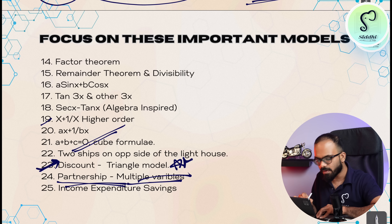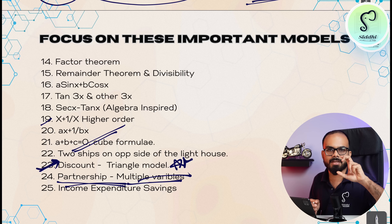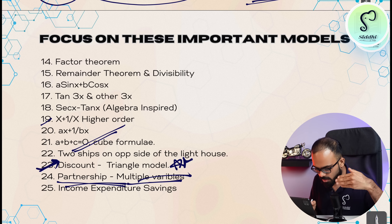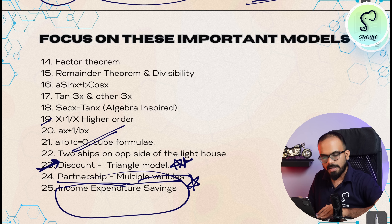In partnership also there are multiple variables — there are two types of questions. Finally, income-expenditure-savings questions. These 25 models are the top models in the entire mathematics syllabus.